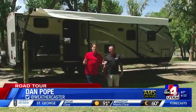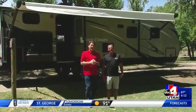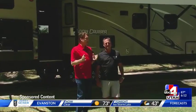We're again on the Good 4 Utah Road Tour, powered by energy in Green River. At a place that I cannot believe how beautiful it is — I'm here with Brett Parris, who is our RV expert.